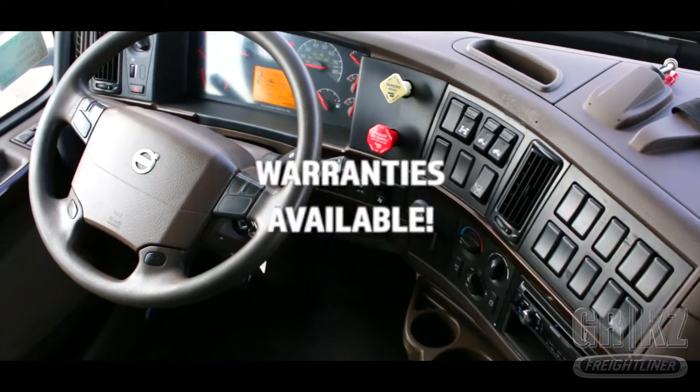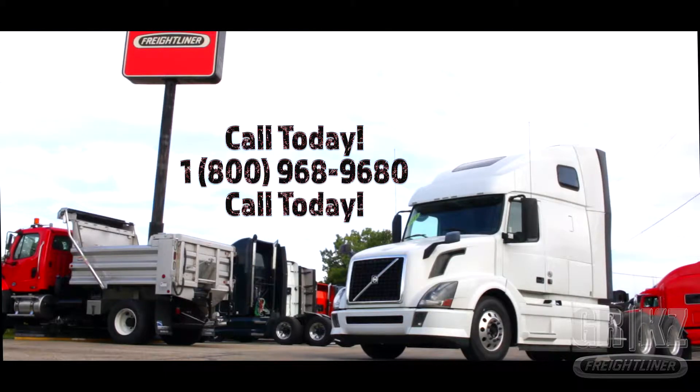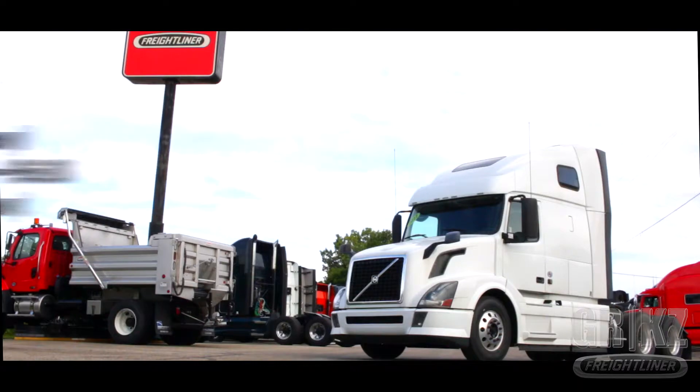Warranties available. Don't go solo. Buy the Volvo by calling us today at 1-800-968-9680, and again that is 1-800-968-9680, at Freightliner of Grand Rapids.